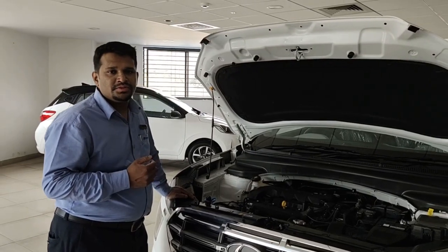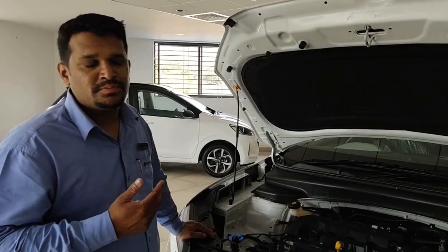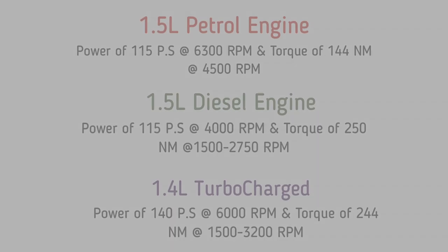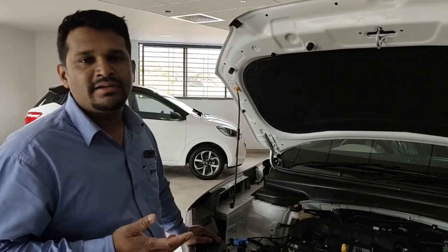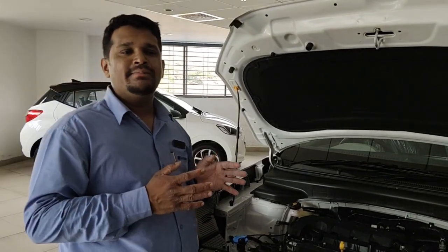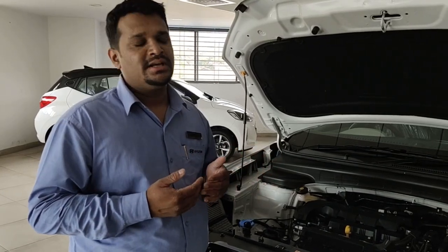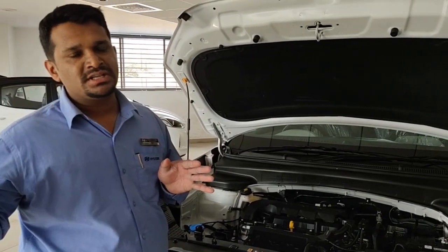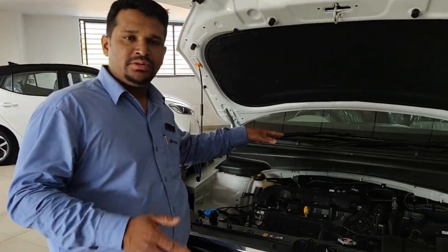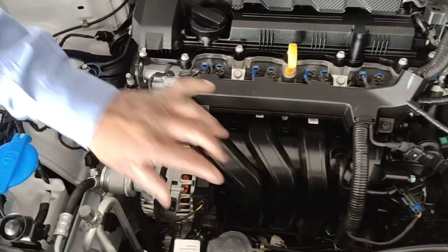In the Creta you will have three engine options — 1.5-litre petrol, 1.5-litre diesel, and 1.4-litre turbocharged dual clutch transmission. In petrol you will have seven variants: three manual transmissions, two intelligent variable transmissions, and two dual clutch transmissions. In diesel you will have seven variants: five manual and two automatic transmissions. The power for both the 1.5-litre petrol and diesel is 115 PS, but for the turbocharged vehicle it is 140 PS. The engine is well designed with good wiring placement.